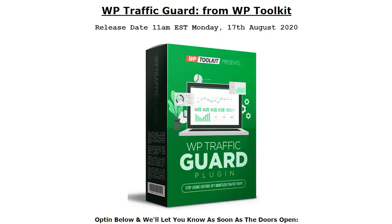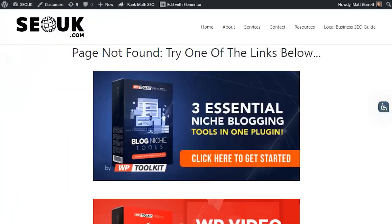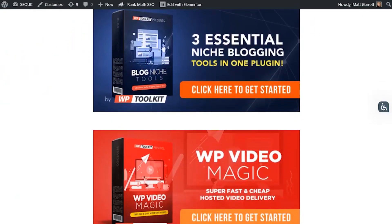404 errors are a natural and unavoidable byproduct of running a blog. Whether it's because you've removed content, changed the URL, or someone linked to you with the wrong address — usually a typo — the end result is wasted clicks, lost visitors, and profits you miss out on. Here's how you can change that forever in just three steps with WP Traffic Guard. This is what a default 404 error page tends to look like in WordPress — pretty boring and useless.